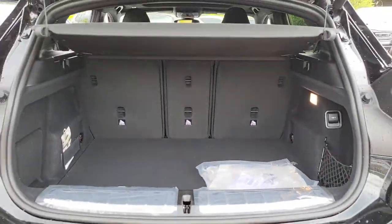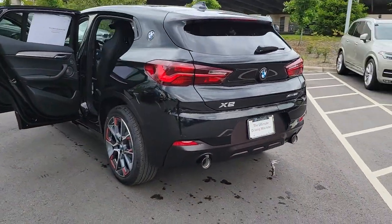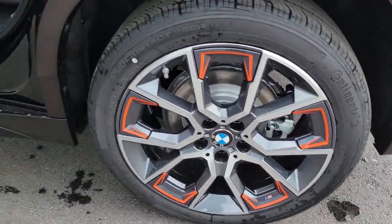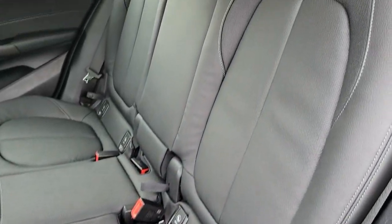The following are some of this vehicle's highlighted options: all-wheel drive, navigation system, keyless entry, power liftgate, keyless start, satellite radio, fog lamps, power passenger seat, heated mirrors, and backup camera.